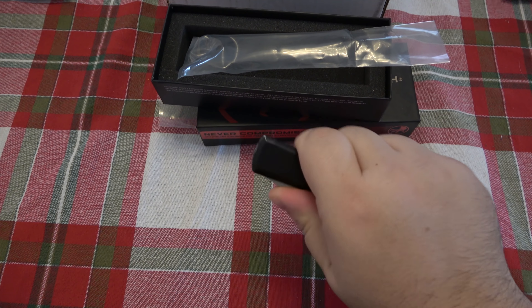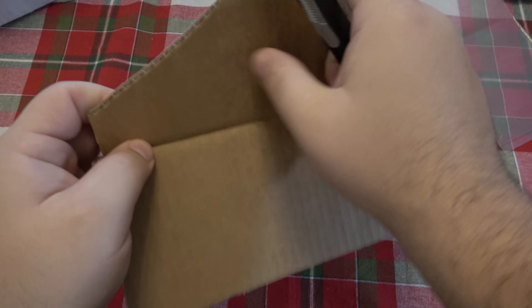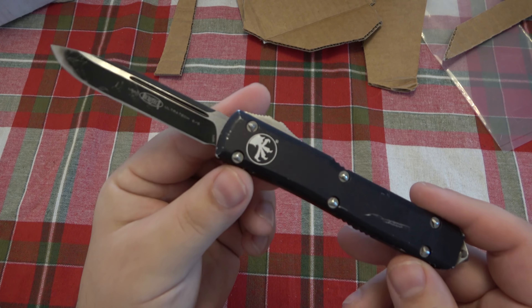Before, sometimes you'd go to open it and when you'd go to close it this button would lift up ever so slightly, so it would just not want to pull back at all unless I pushed it into the frame. That seems to be no longer a problem. From memory it was sharp, so I don't know if they sharpened it, but it is still nice and sharp. Let's do a quick cut test on our box here - yeah, it seems to be working well. We're back in business!